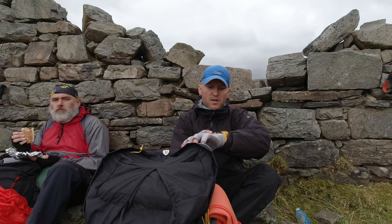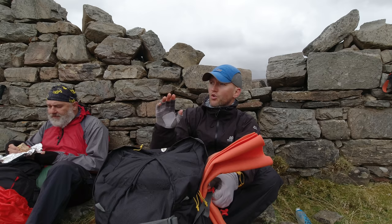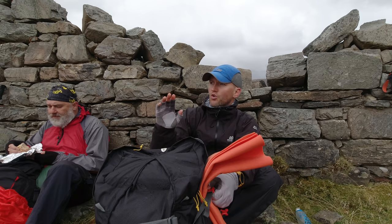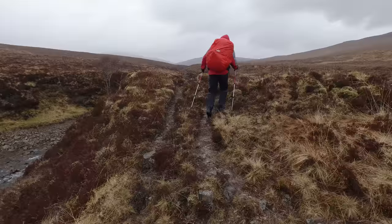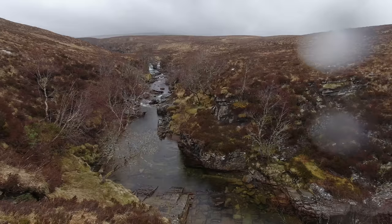Lunch stop — it's quarter to one and I'm starving. We're at some sheilings, just having a wee breather out of the wind. Glen Douchary is just over that way, not far to go now. We've found a path. You can see why the guide books suggest staying on the right side of the river, because a gorge is just starting to form just over there, and the terrain is getting rougher as well.